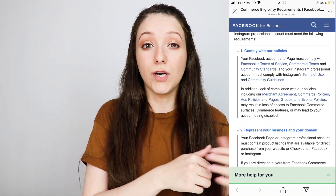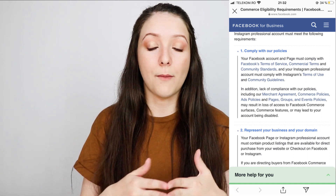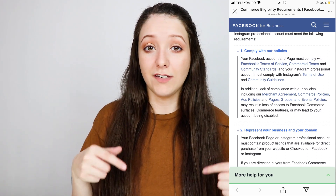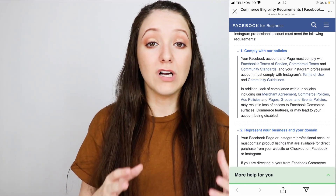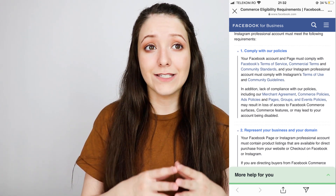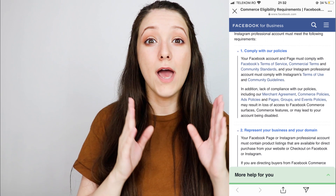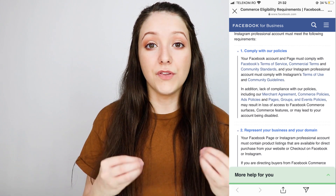The first update is that you need to comply with their policies. What they updated is that now if you don't comply with their commerce policies and all the merchant terms — I'm going to link everything down below so you can read what you're allowed to sell on Instagram — you might not only lose access to this feature but also lose access to your Instagram account, selling on Facebook, selling on Instagram, and your account might also be disabled. So you need to really read these carefully and make sure that you and your business comply with these policies.